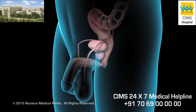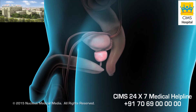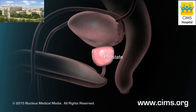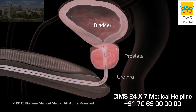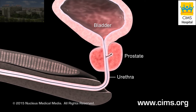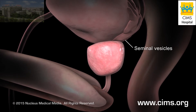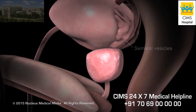If you have benign prostatic hyperplasia, or BPH, your prostate gland is enlarged. The prostate is a walnut-sized gland in men. Just beneath your bladder, your prostate gland surrounds your urethra, the tube through which urine and semen exit your body. Your seminal vesicles and prostate make fluid that combines with sperm cells to create semen.